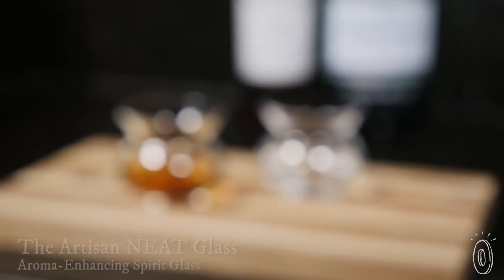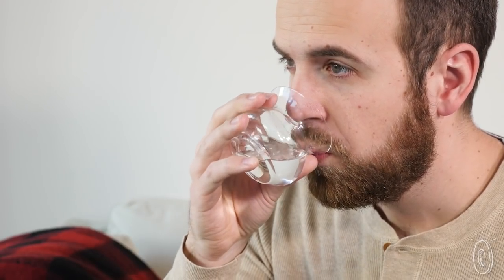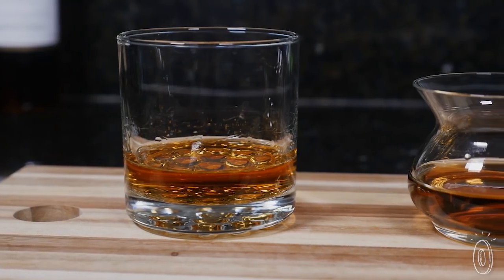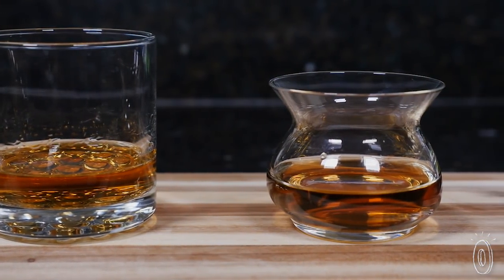The right glass makes all the difference when you're sipping on whiskey, gin, or other spirits. We found an award-winning glass designed to showcase the subtle aromas of your drink, and it protects your nose from the burn of alcohol vapors too. We were surprised to learn that flavor is 90% aroma, but alcohol vapors can numb your senses and hide all those subtle and nuanced aromas that help you taste each unique spirit.